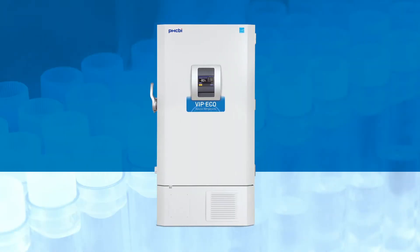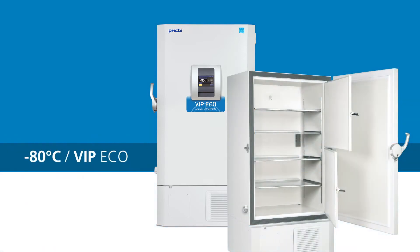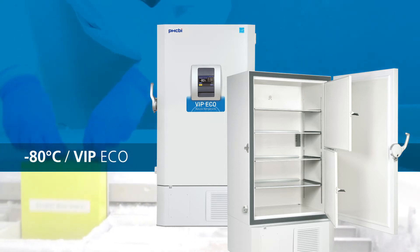Our selection of ultra-low temperature freezers is led by the flagship VIP Eco Series of Energy Star certified minus 80 Celsius upright cabinets, independently rated as the best all-around performers in the industry.